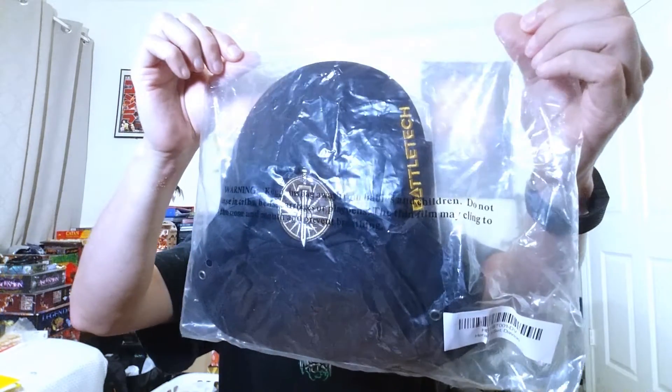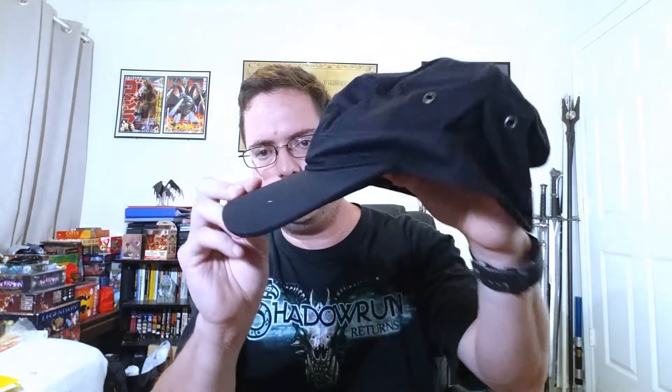Next one is Davion. They all pretty much have the same thing — just different symbols, different logos, different insignias — whatever you want to call it. This is Davion. So here is the Davion symbol. I'm sure it goes up or down — yes it does — there's the hat, just like the other one.